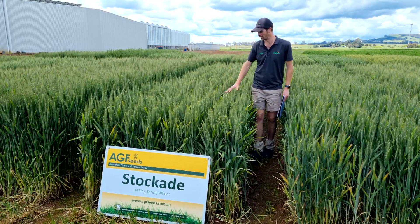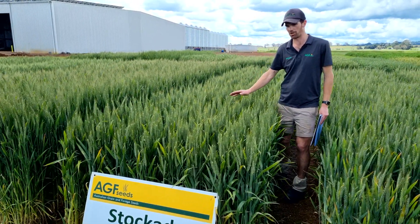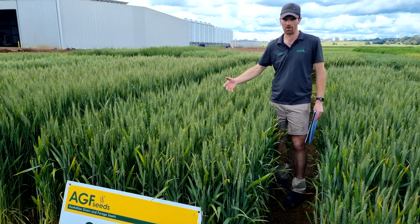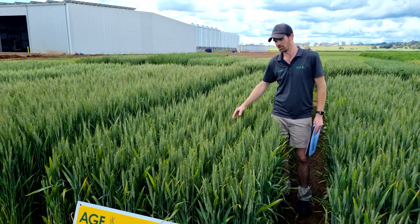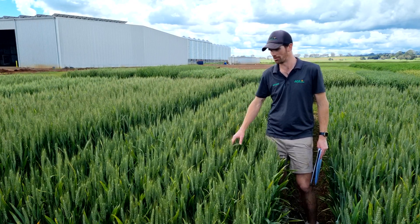What we've got here is a very slow maturity spring wheat. When I say very slow maturity, I'm referring to maturity around the likes of the Croc Big Red — think about those feed wheat maturity groups. Stock Aid is right in that maturity window.